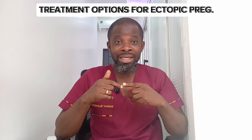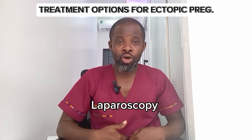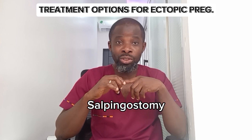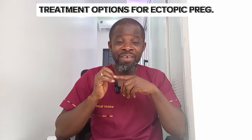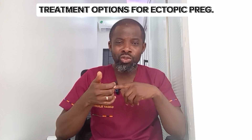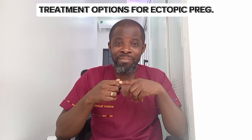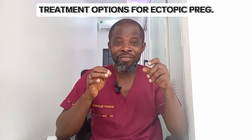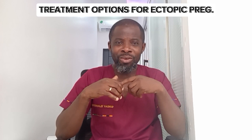If not detected early and the tube ruptures, surgery is required — a laparoscopic procedure where an incision is made near the navel. Depending on the degree of damage, either a salpingectomy is performed, removing the entire fallopian tube along with the embryo, or a salpingostomy, where the doctor carefully locates and removes only the embryo, leaving the fallopian tube intact.